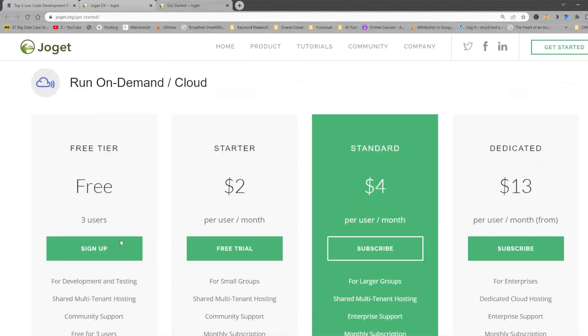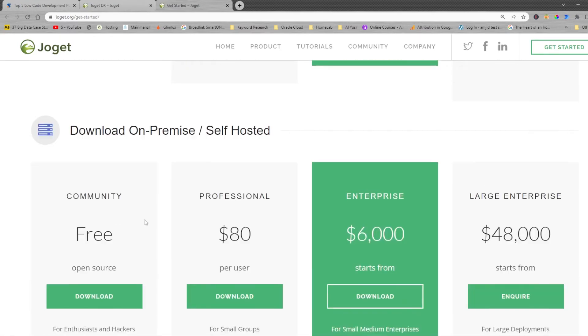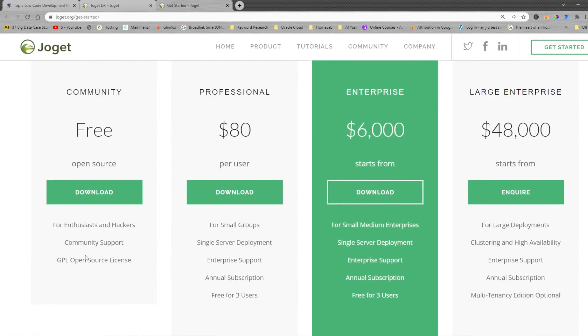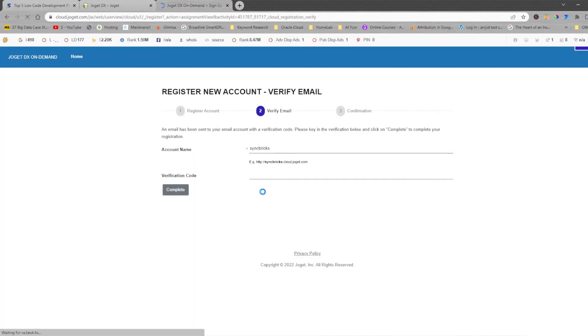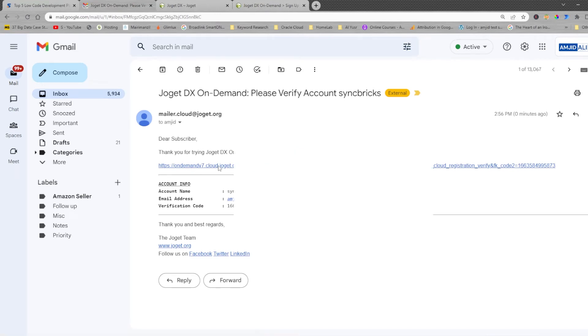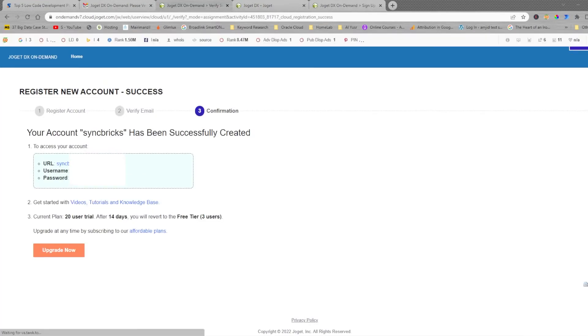I have been trying the free community edition. There is a free tier and a free community edition — you can download the open-source version and install it for unlimited users. I'll sign up for the free plan and provide my account details. I'll receive a verification code by email. The current plan is a 20-user trial, and after 14 days it reverts to the free tier with three users.